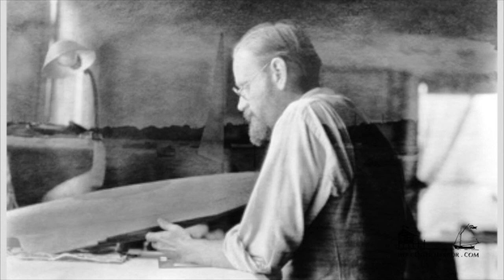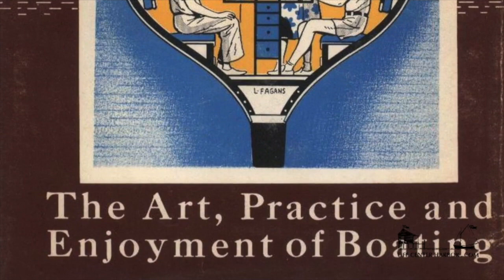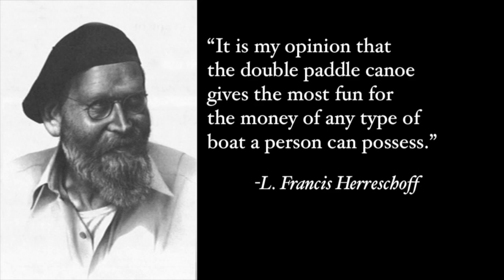L. Francis Herreshoff also wrote about double paddle canoes in the pages of Rudder magazine and in his books, The Complete Cruiser and Sensible Cruising Designs, where Herreshoff himself says: it is my opinion that the double paddle canoe gives the most fun for the money of any type of boat a person can possess. Herreshoff's own double paddle canoe design shown here sums up everything he was drawn to in the model.